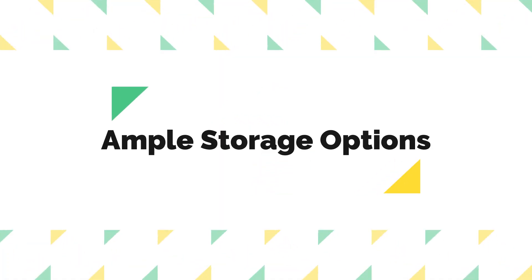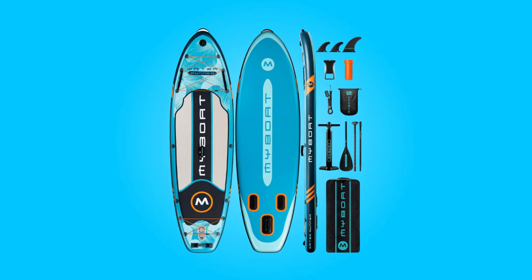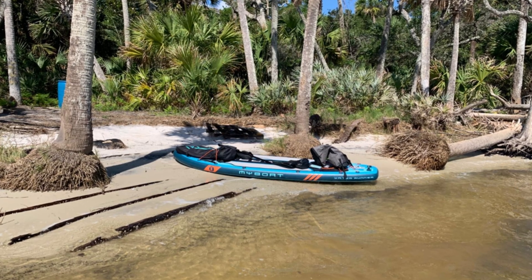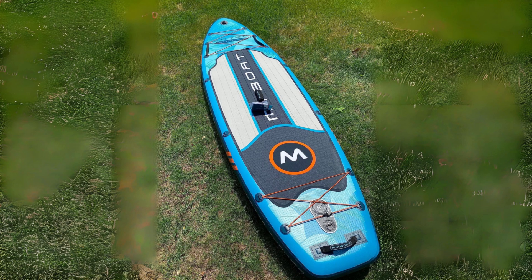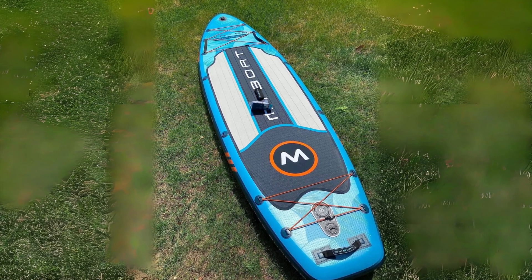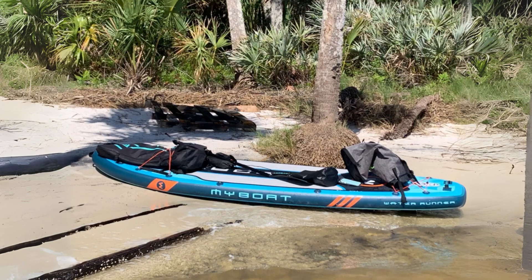Ample storage options: this paddleboard is designed with practicality in mind, featuring 14 D-rings that offer ample storage space. With both front and rear bungees, users can easily secure essentials such as coolers, dry bags, and other gear, enabling them to embark on longer journeys with confidence. This thoughtful design ensures that users have everything they need within reach while enjoying their paddling adventures.